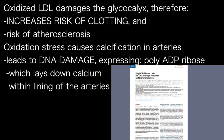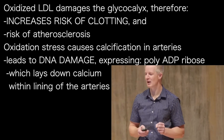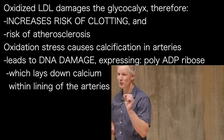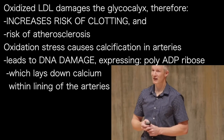Oxidative stress, too, appears to be the cause of calcification within arteries. Oxidation has been shown to lead to DNA damage, which leads to the expression of a chemical moiety called polyADP ribose, and this then lays down calcium within the lining of the arteries. That coronary artery calcification is associated with unstable plaques and heart attack is therefore probably not a coincidence.